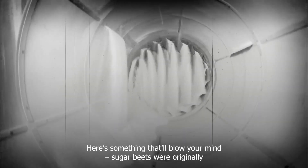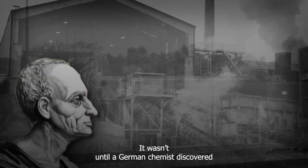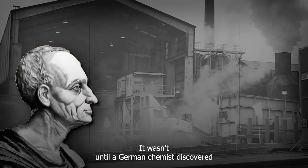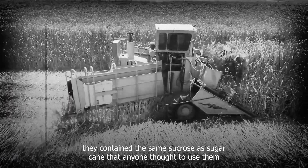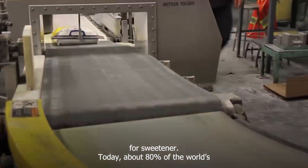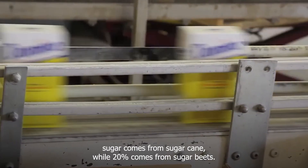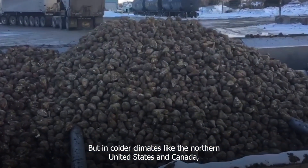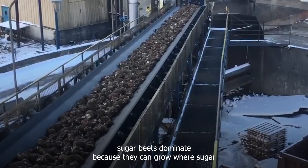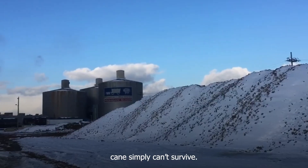Here's something that'll blow your mind: sugar beets were originally just animal feed. It wasn't until a German chemist discovered they contained the same sucrose as sugar cane that anyone thought to use them for sweetener. Today, about 80% of the world's sugar comes from sugar cane, while 20% comes from sugar beets. But in colder climates like the northern United States and Canada, sugar beets dominate because they can grow where sugar cane simply can't survive.